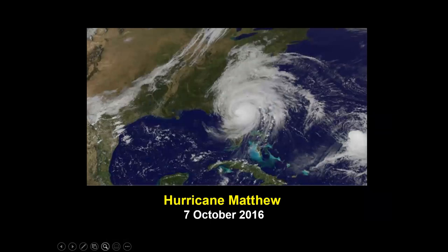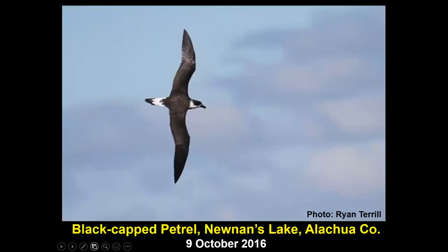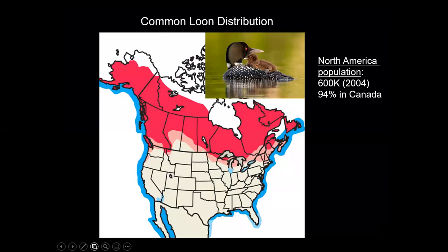Here in Gainesville we don't get much opportunity to do seabird watching. We have to wait for one of these to come along — this is Hurricane Matthew in 2016. Once in a while nature throws us a bone here in the middle of the Florida Peninsula, and we get something like a Black-capped Petrel on Noonan's Lake, right in the middle of the peninsula. Almost every active Gainesville birder was able to get out and see this bird — one of only a few records ever inland in Florida. But that's not what I'm talking about today. I'm going to talk about Common Loons.